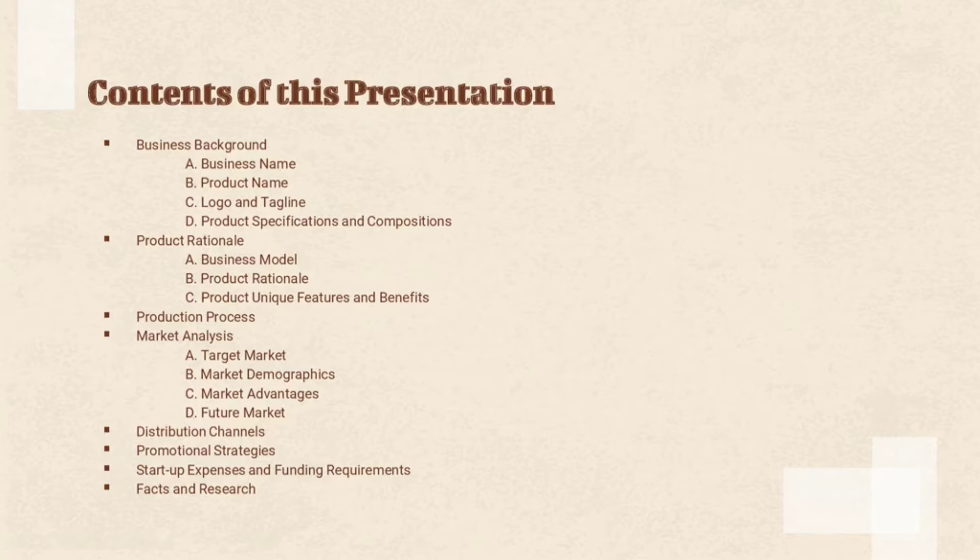The fifth one, we have the distribution channels. The sixth one, promotional strategies. The seventh one, startup expenses and funding requirements. And last but not the least, facts and research.